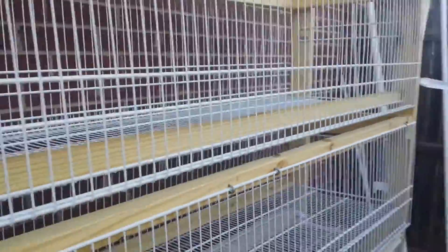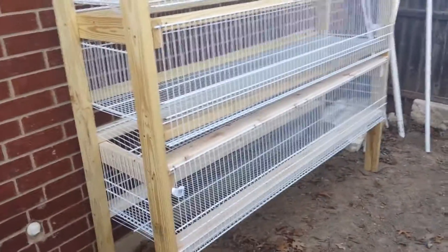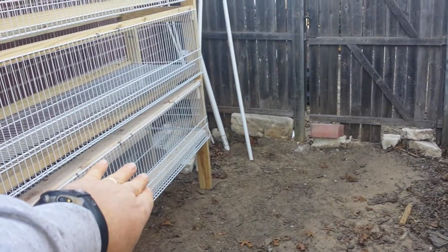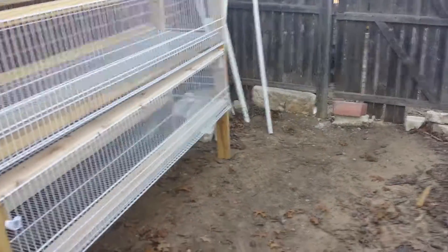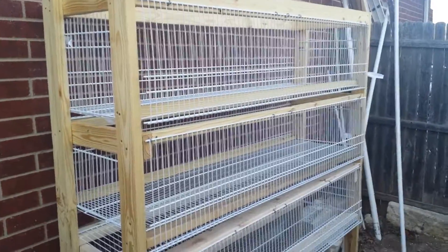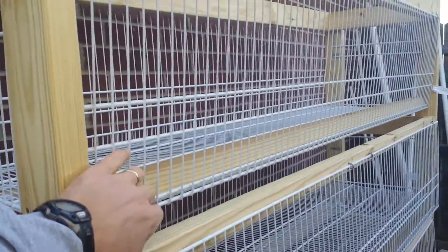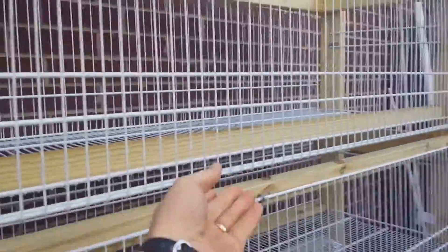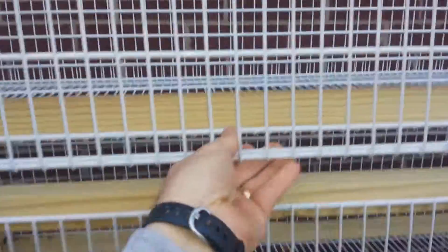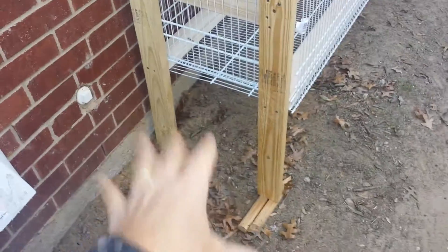I'm going to get two does and a buck initially. The bottom is planned to be the grow-out area, and I'll cut it in the middle so it'll be easier to get access. I spent a little more money than I would have liked, but I think in the long run it'll work out fine. I still need to put some sort of latch on here.